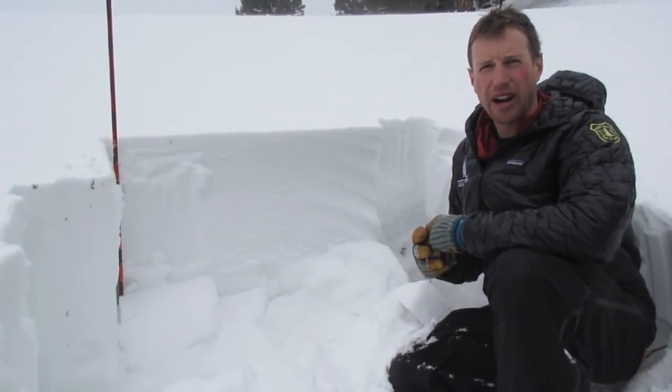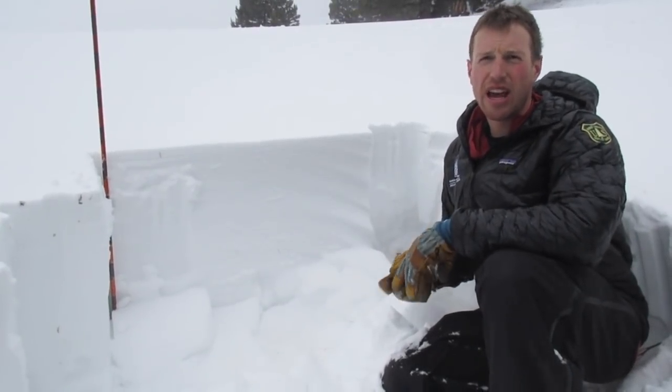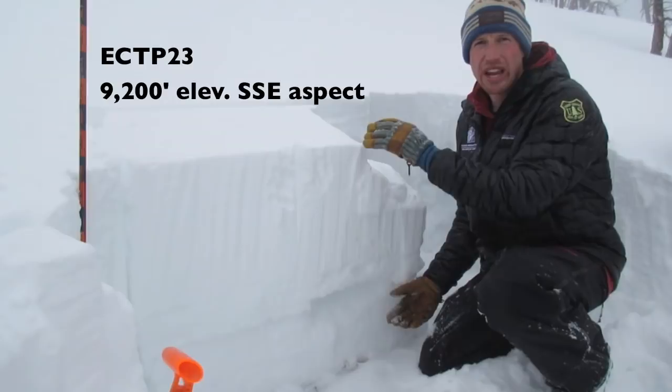These are the main areas where we're seeing big instability right now — these lower elevation south aspects as well as wind-loaded areas. The key is not necessarily aspect and elevation, but where it's shallower, it's weaker.